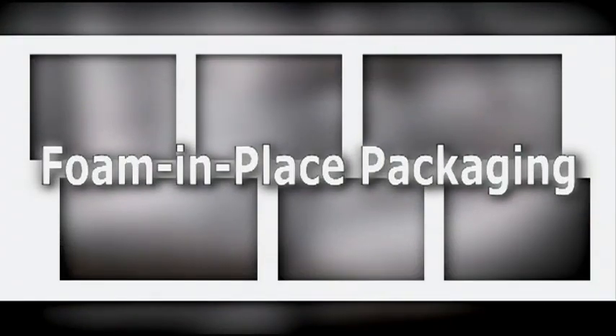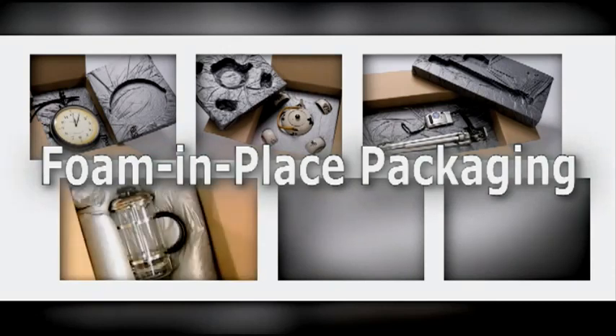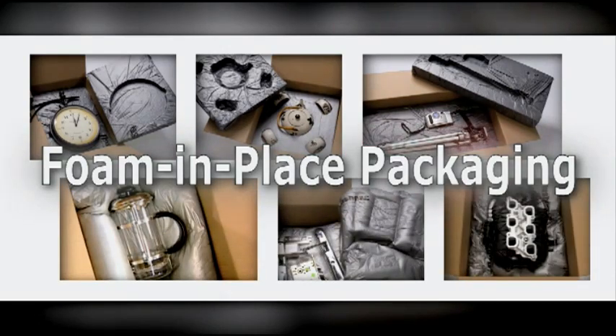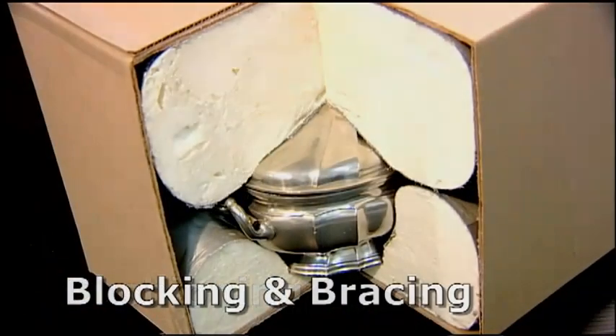For more than 35 years, Foam & Place has been the world's number one choice for quality and protective packaging. There are many reasons why thousands of corporations choose Foam & Place packaging to protect their products. It's the only total packaging solution material for any application.